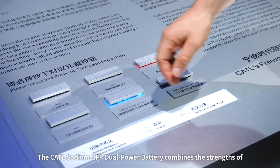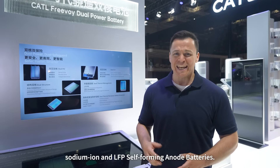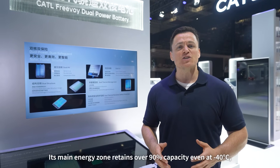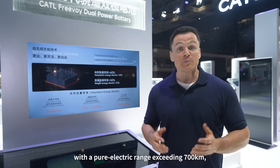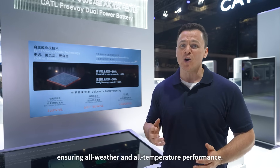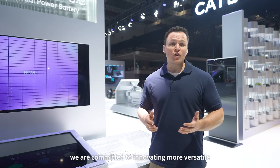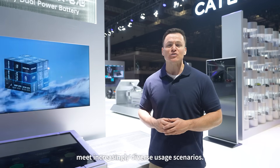The CATL Sodium LFP Dual Power Battery combines the strengths of sodium-ion and LFP cell-forming anode batteries. Its main energy zone retains over 90% capacity even at negative 40 degrees Celsius, with a pure electric range exceeding 700 kilometers, ensuring all-weather and all-temperature performance. From single power to dual power, and perhaps in the future triple power or even quad power, CATL is committed to innovating more versatile combinations to meet increasingly diverse usage scenarios.